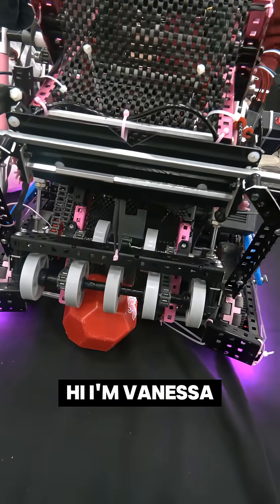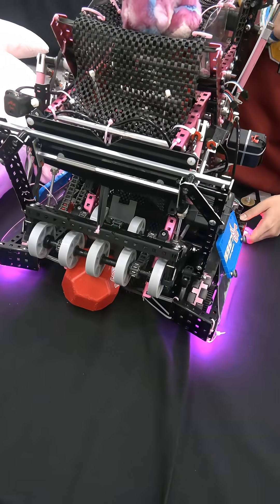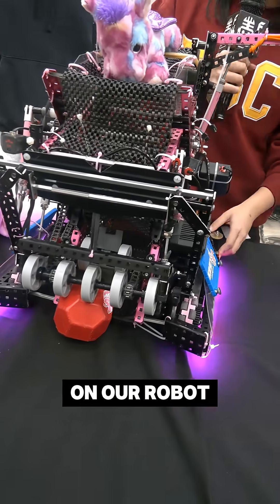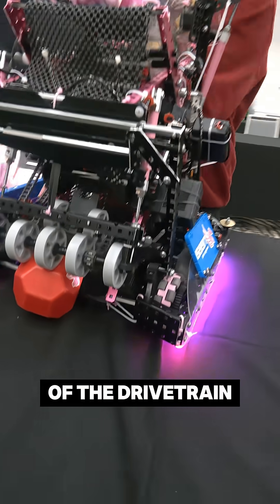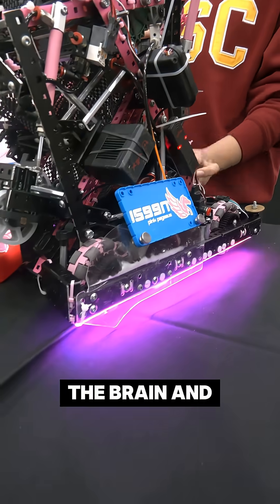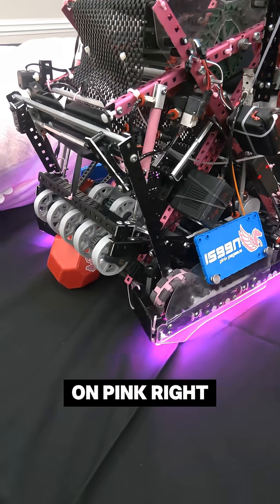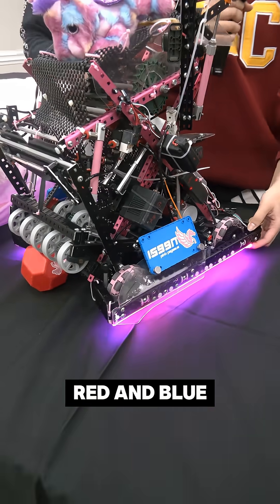Hi, I'm Vanessa. The next thing we're going to talk about is how our robot is colored and basically cosmetics. One of the cool things on our robot is our LEDs on both sides of the drivetrain. It's connected to the brain and it's powered by batteries. As you can see, it turns on pink right now but we can also change it to red and blue right before we start our matches for autos.